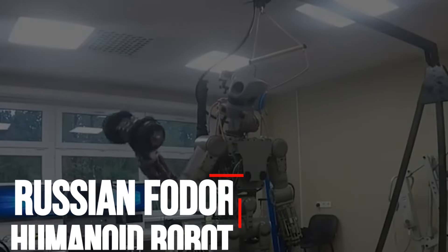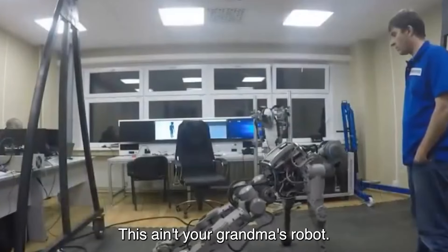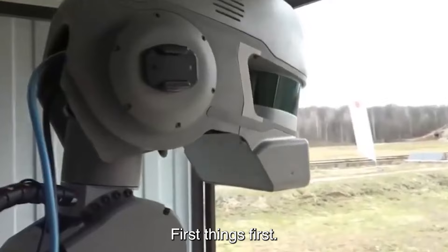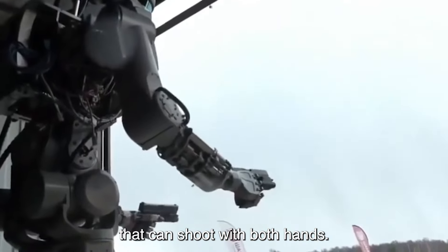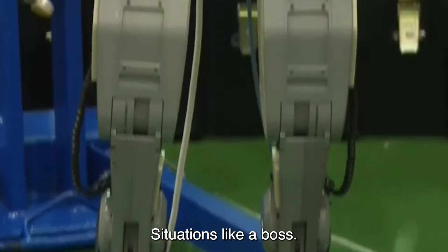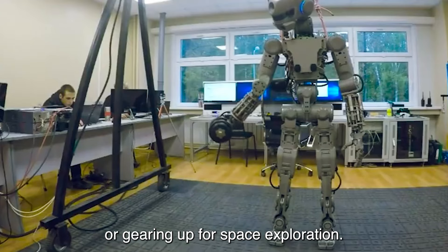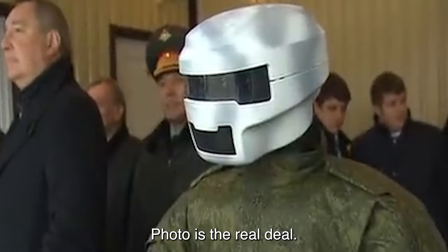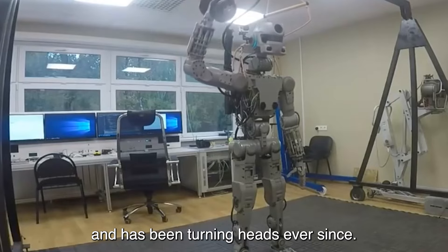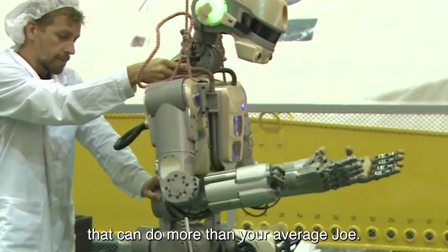Number four: Russian Fodor Humanoid Robot. Let's take a wild ride into the world of badassery with the Russian Fodor Humanoid Robot. This ain't your grandma's robot — it's a cutting-edge marvel straight out of a futuristic action flick. Imagine a robot that can shoot with both hands. Fodor isn't just your average metal buddy; it's a next-level warrior designed to handle extreme situations like a boss. Whether it's rescuing folks from collapsed buildings or gearing up for space exploration, Fodor is the real deal. It started as a brainchild in 2014, standing 180 centimeters tall and weighing 105 kilograms.